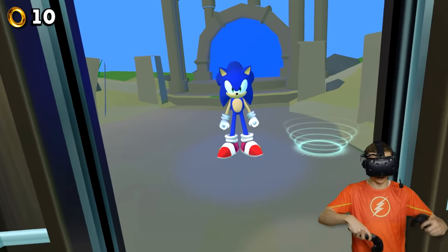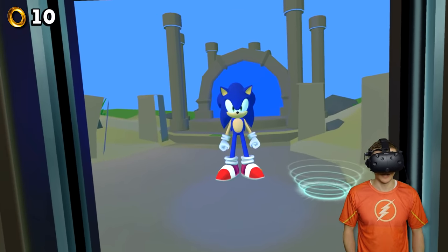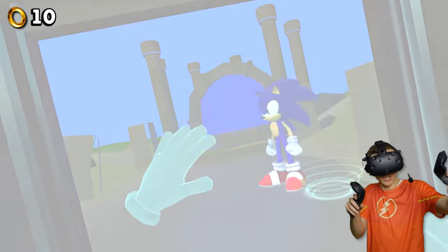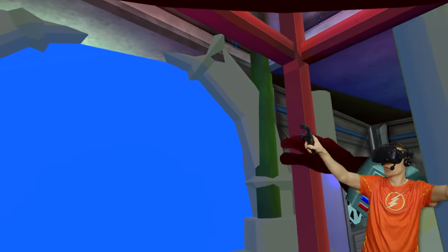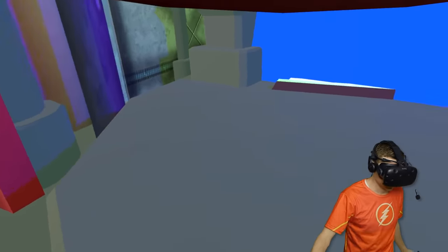Now, is he gonna do a speed-up? Is he gonna show us how fast he is? All right, is he going up? Whoa, wait — where are you going? Wait, he's doing a tornado! Whoa! Oh my goodness! Wait — look at the portal, it came forward! All right people, let's see if we can enter this place!